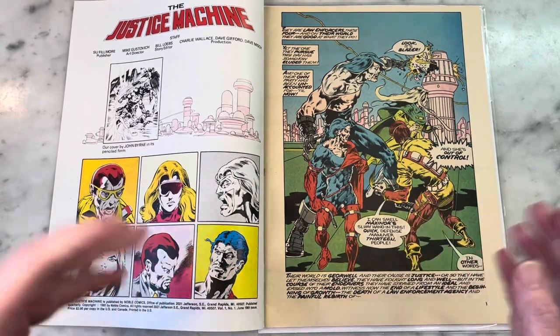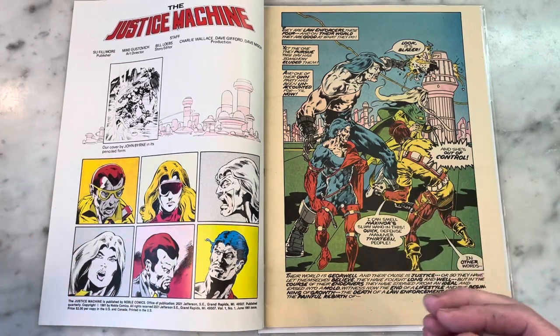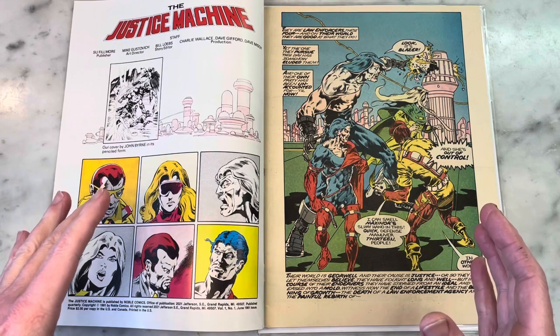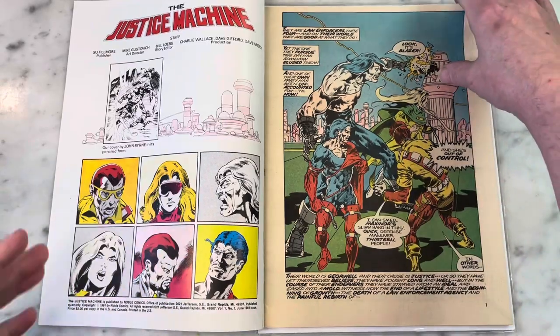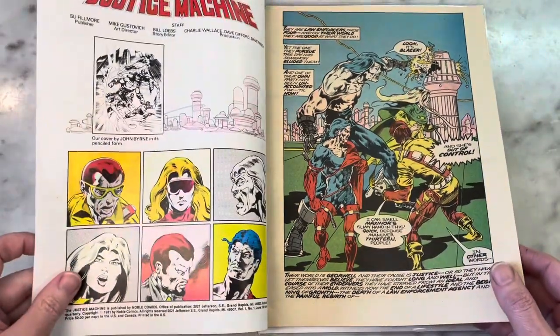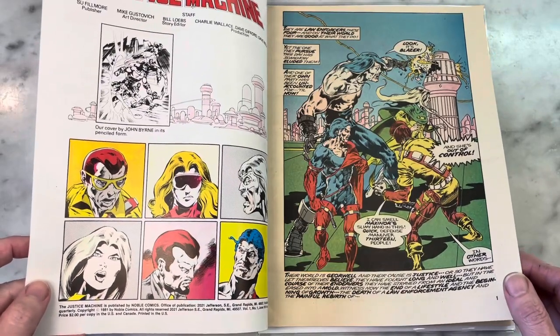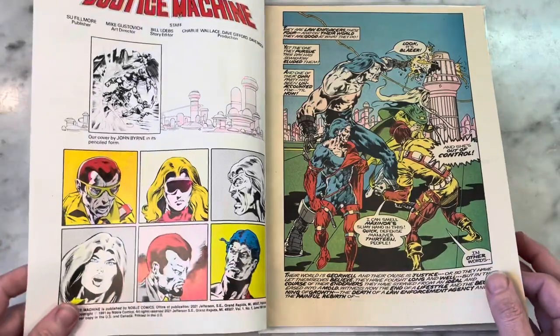Apparently he taught art and was teaching while trying to self-publish this comic at the same time. One of his students was actually doing background inks for him — like a senior in high school. I love giving a young artist a chance like that. I think it's so cool, plus farming out your students' talent — why not?